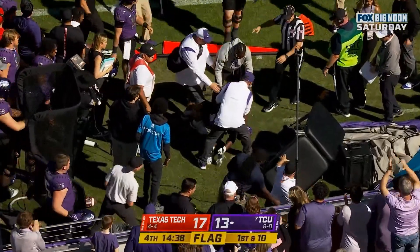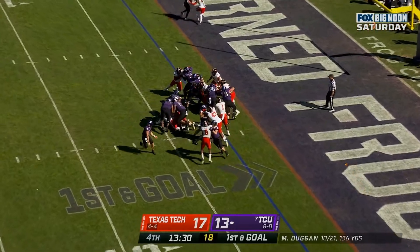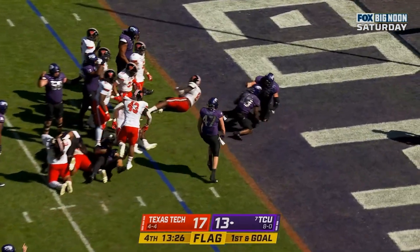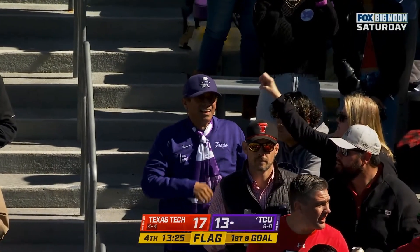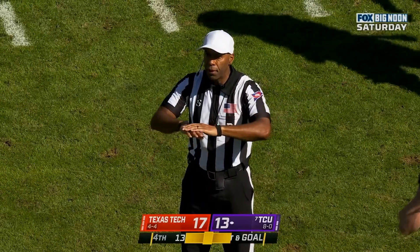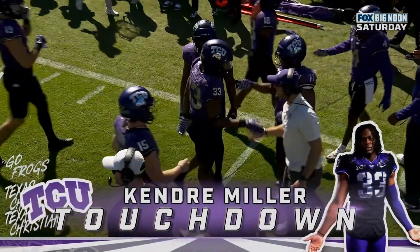Flag on the play — they'll give it to him. He gets in for the score, but let's see. Offside defense, the penalty is declined. The result of the play is a touchdown — Ken Dre Miller.